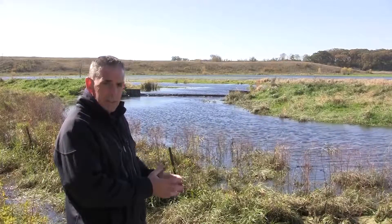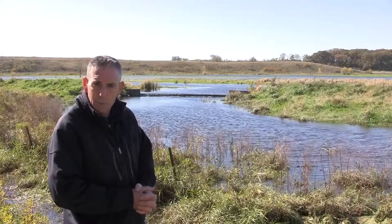Systems like this — restored wetlands like this — have great recreational benefits.